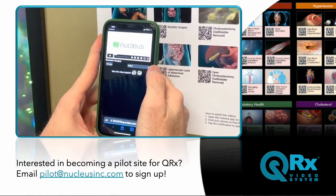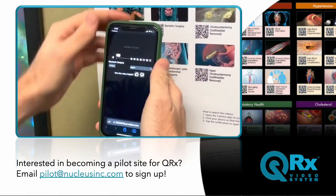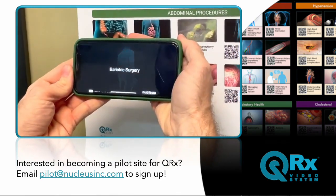Patients simply scan these codes with their smartphones to access educational animations tailored to their specific medical needs.